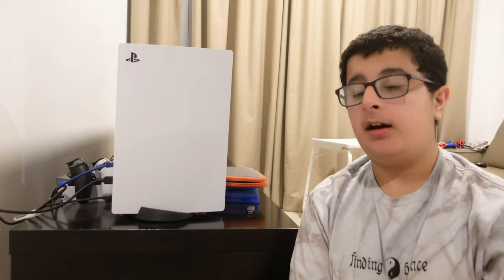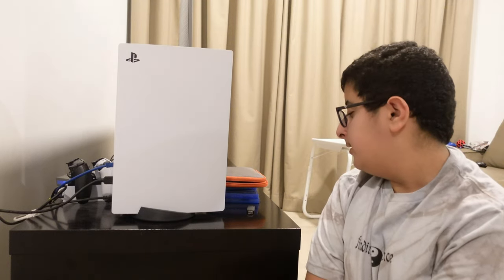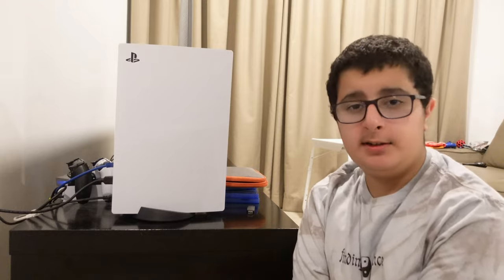Whenever I'm done editing my videos I always play on this beauty — my PlayStation 5. I've had it for a year and it's still good. I had my PlayStation 4 since I was in fourth grade and it's also still good.